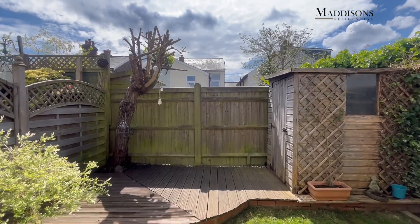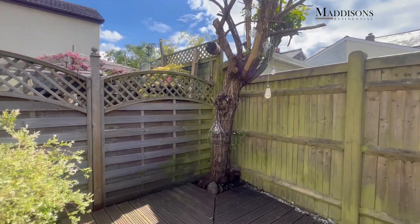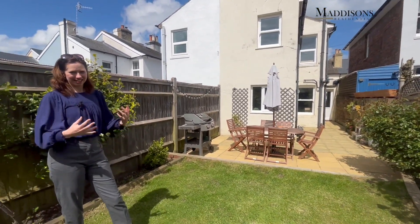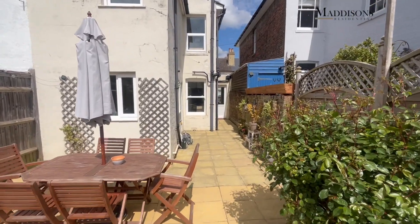Lovely big patio here, perfect for your summer barbecues, and a nice area of lawn as well. At the end of the garden you've got a small timber shed for a bit of storage, and this deck terrace - I have been reliably informed - is the perfect place for your sundowners. It's a really lovely garden, nice and low maintenance, but you've got some beautiful plants here to give that splash of colour throughout the year as well.